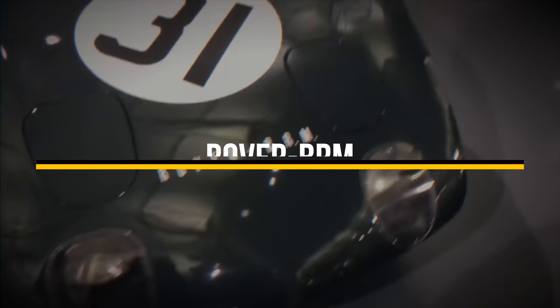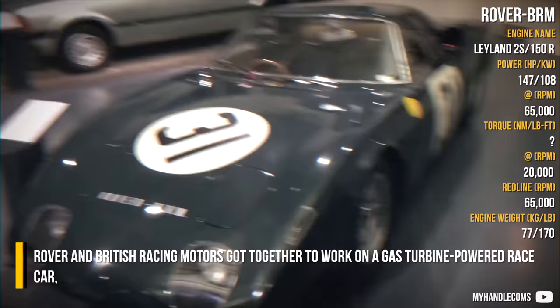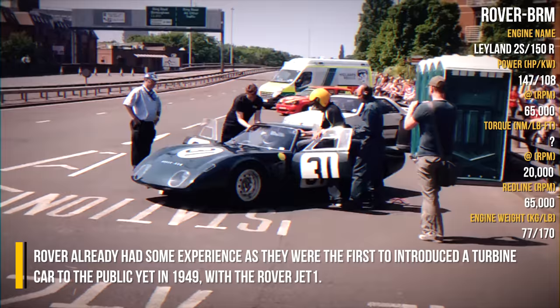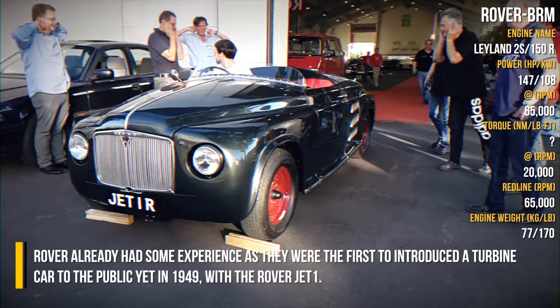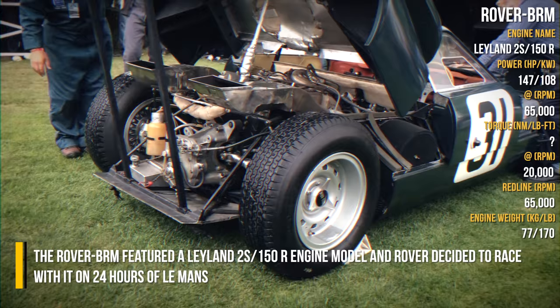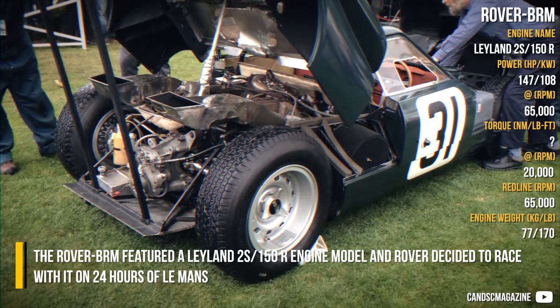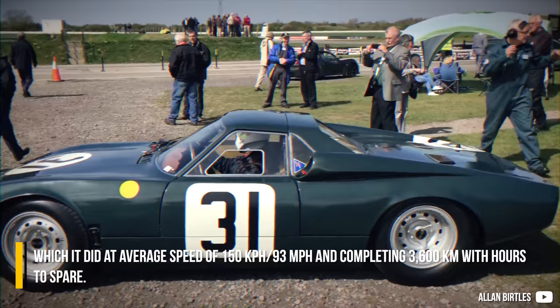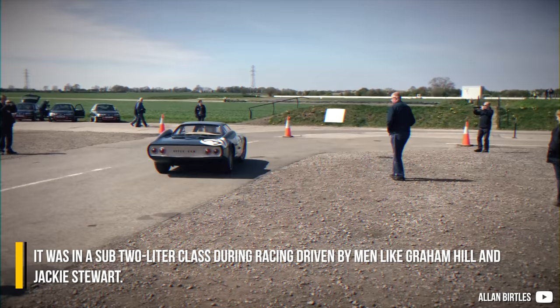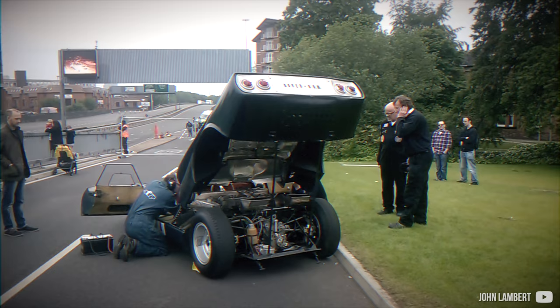Rover and British Racing Motors got together to work on a gas turbine powered race car. Rover already had some experience as they were the first to introduce a turbine car to the public, back in 1949 with the Rover Jet 1. The Rover BRM featured a Leyland 2S150R engine, and Rover decided to race with it at the 24 Hours of Le Mans, completing the race at an average speed of 150 km/h and covering 3,600 km with hours to spare. It competed in the sub 2.0L class, driven by men like Graham Hill and Jackie Stewart.